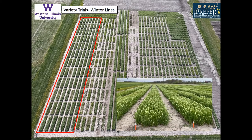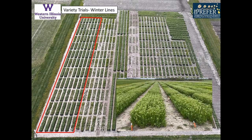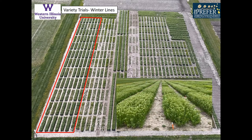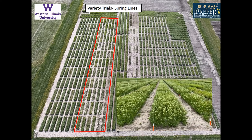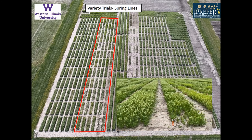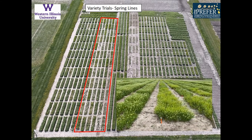We've got several variety trials this year. We've got 39 different varieties replicated four times. We have several in the winter line varieties and several in the spring line varieties. As you can see, they don't mature as well as the winter lines and tend to be fairly small.